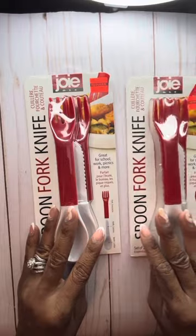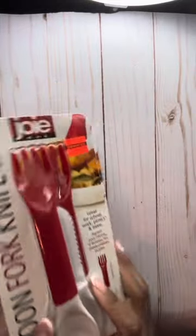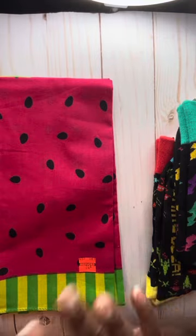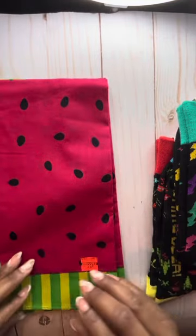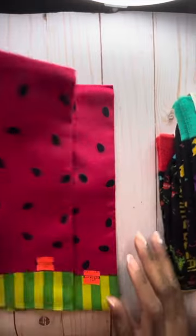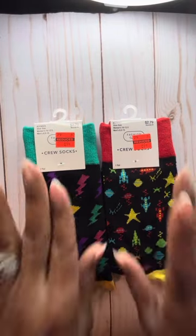Moving along to more miscellaneous items — I grabbed these two spoon, fork, and knife sets. They were regular price $3.99, grabbed them for 99 cents. I also grabbed two scarves — I thought they were cute. Regular price 99 cents, I grabbed two for 24 cents each. And these two pairs of crew socks — both were $2.79, marked down to 69 cents.